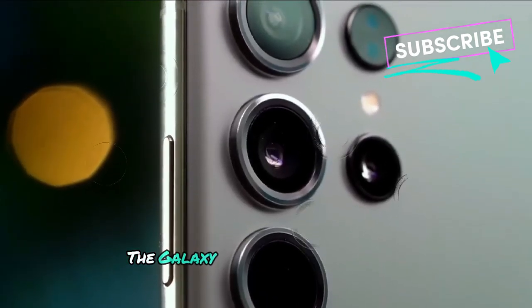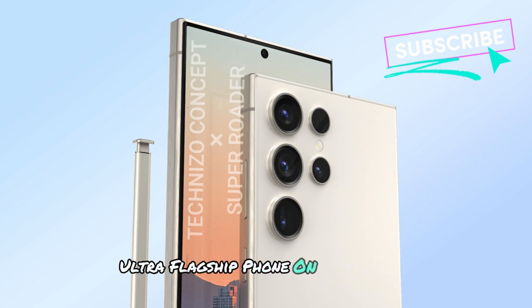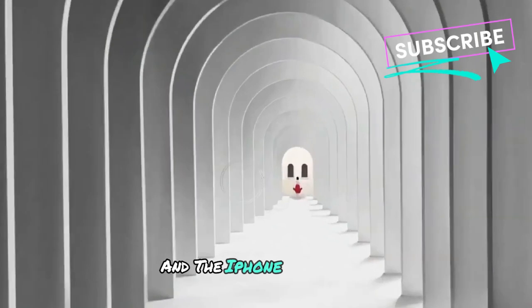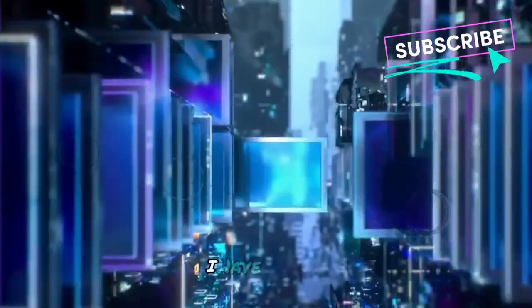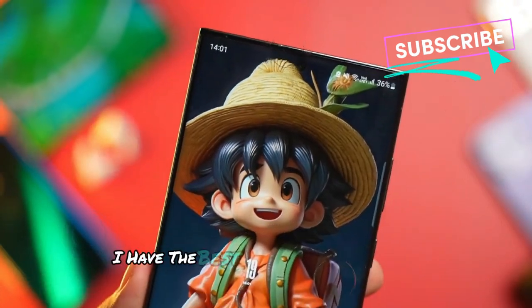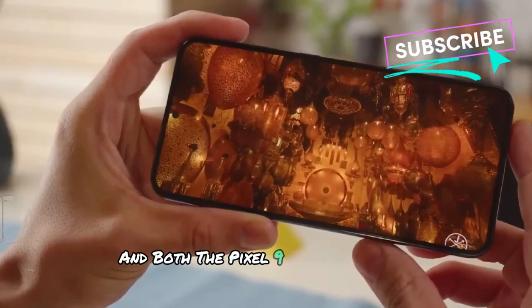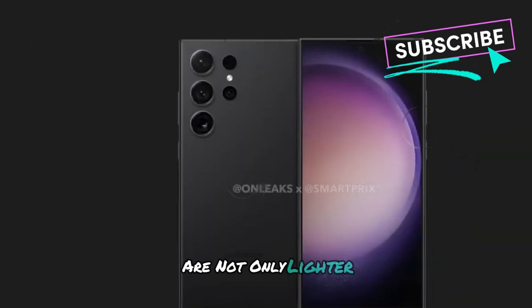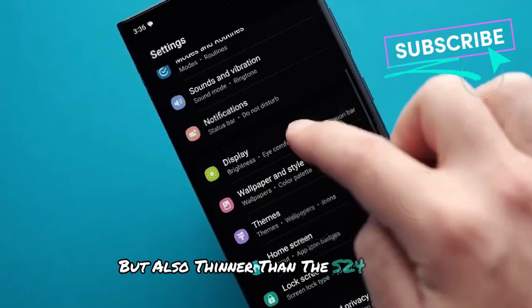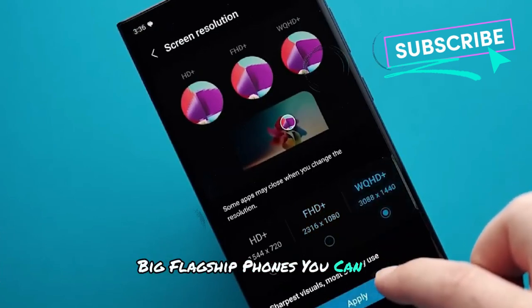According to iUniverse, the Galaxy S25 Ultra will be the thinnest and lightest ultra-flagship phone on the market, surpassing even the Pixel 9 Pro XL and the iPhone 16 Pro Max. How they're going to achieve this, I have no clue. To give you a reference, I have the best flagship phones from these companies right now, and both the Pixel 9 Pro XL and the iPhone 15 Pro Max are not only lighter, but also thinner than the S24 Ultra. These two flagships are currently the lightest big flagship phones you can buy.